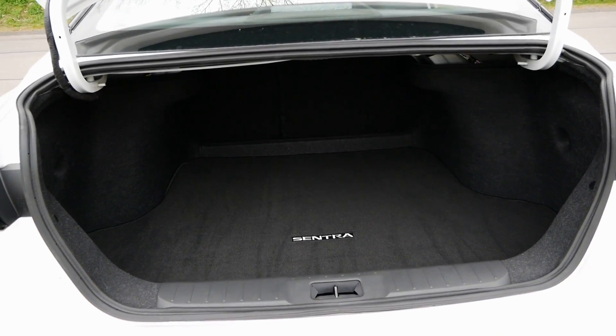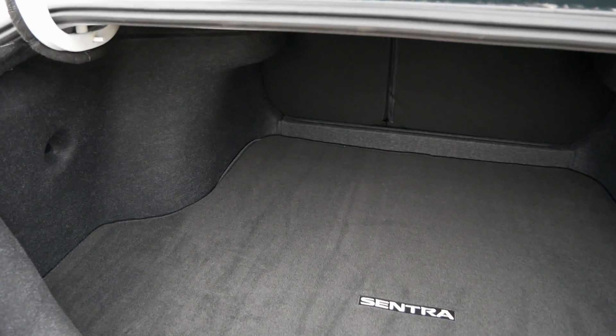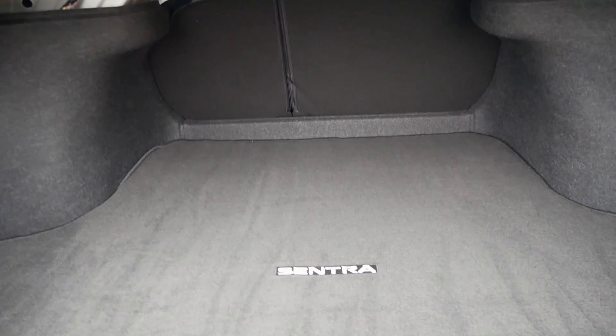The Sentra doesn't have the heated rear seat option, which the Civic and Jetta offer — but most people in this segment probably don't care that much. Trunk space in the Sentra is also fantastic: it's a very wide, very long trunk, right in line with the best in this segment. Plenty of trunk space.